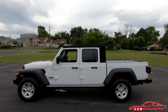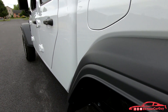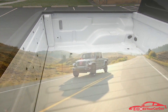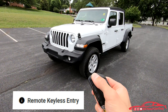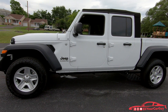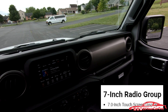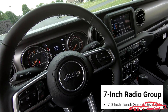Optional equipment includes the Customer Preferred Package 24S for $3,200, which gives you 17-inch by 7.5 Tech Silver Aluminum wheels, power windows with front one-touch down, power tailgate lock, speed-sensitive power locks, power heated mirrors, remote keyless entry, a security alarm, a leather-wrapped steering wheel, deep-tint sunscreen windows, automatic headlamps, sun visors with illuminated vanity mirrors, normal-duty plus suspension, and a 7-inch radio group Uconnect 4 with 7-inch touchscreen display for $995.